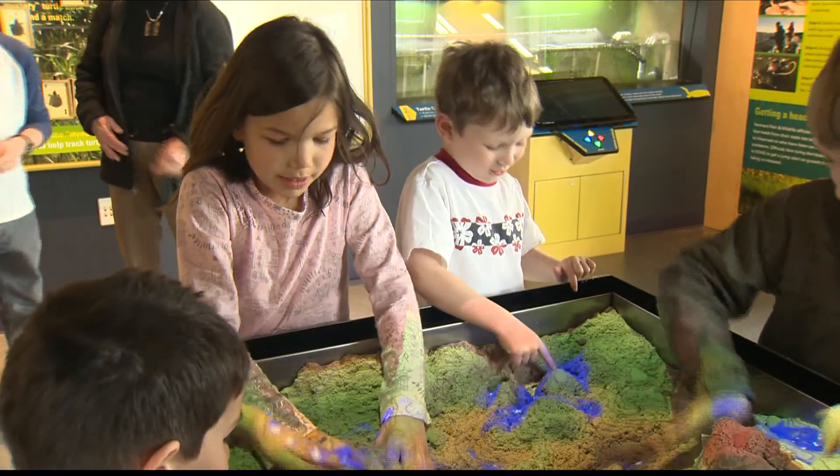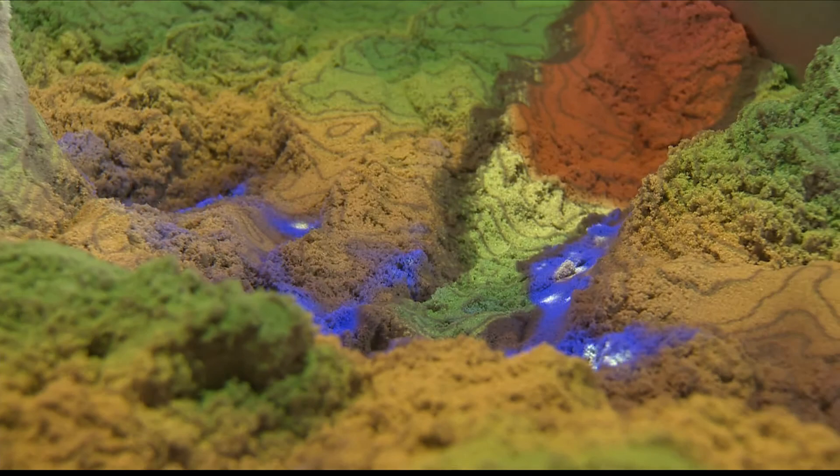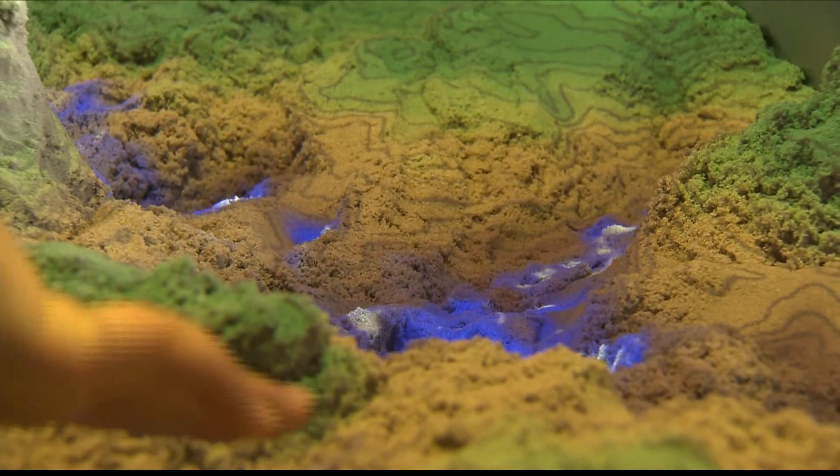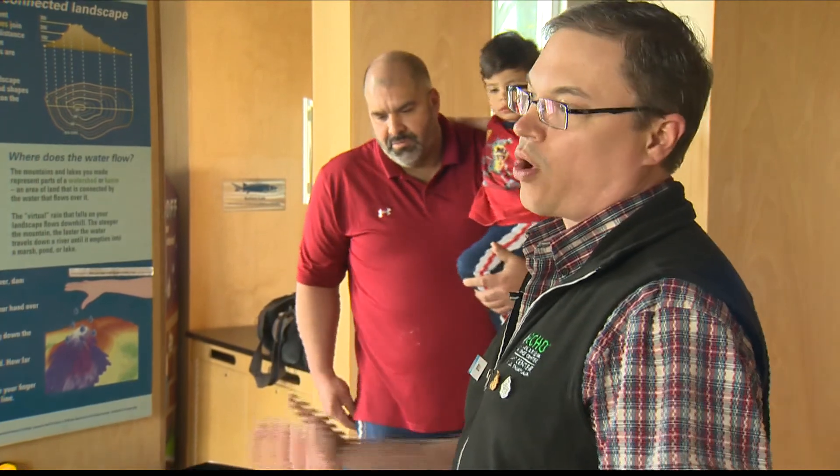Water moves downhill and it continues through different topographies. We don't get as much erosion in here, but the idea of pathways of water — and that if you change the land, the water has to move because of that — is really what we're looking at here.